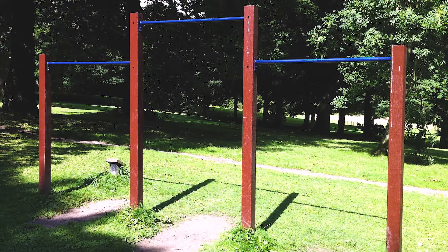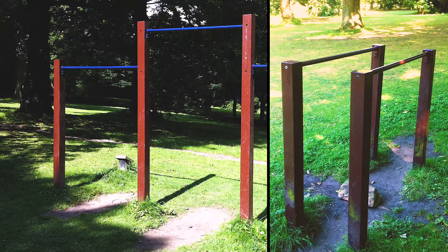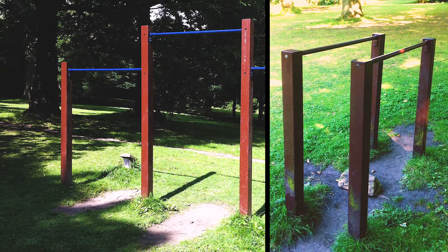The second park I would recommend is Bromley Fall Park. It's based in postcode LS13 and features horizontal high bars, a set of parallel bars, and some monkey bars. Bromley Fall Park is situated in a wood, so if you're into exercising in nature, that's the best place to do it.